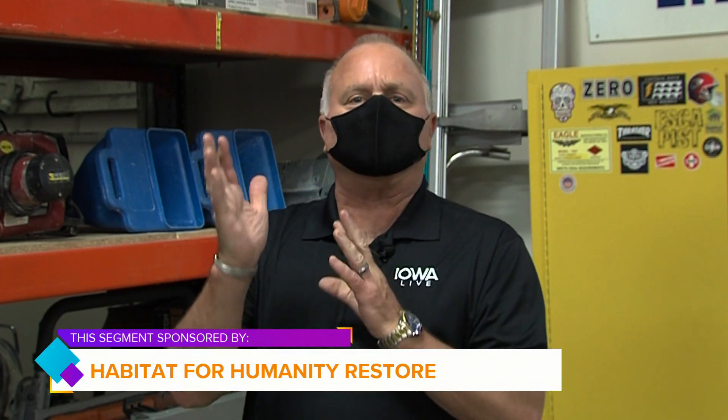We are here on the east side at the Greater Des Moines Habitat for Humanity ReStore — the Euclid and 235 location, the old Sutherland's location. We have a couple of gentlemen joining us: Dana Folkers and Stephen Baker.